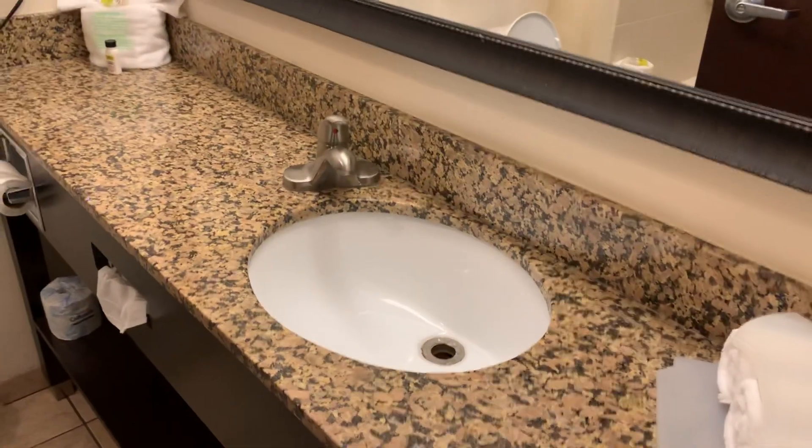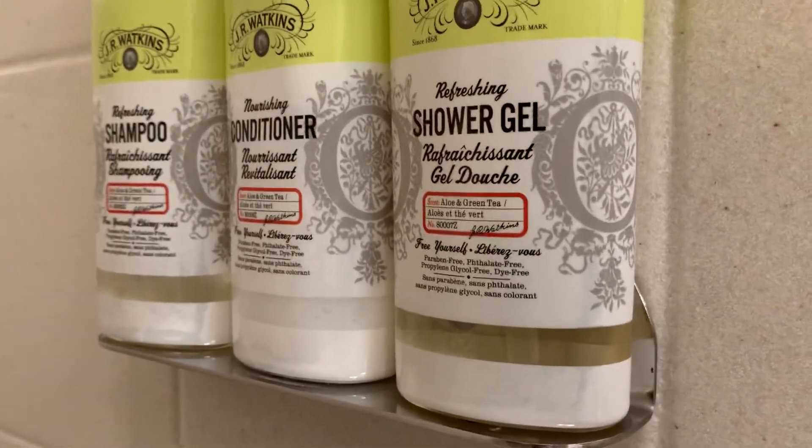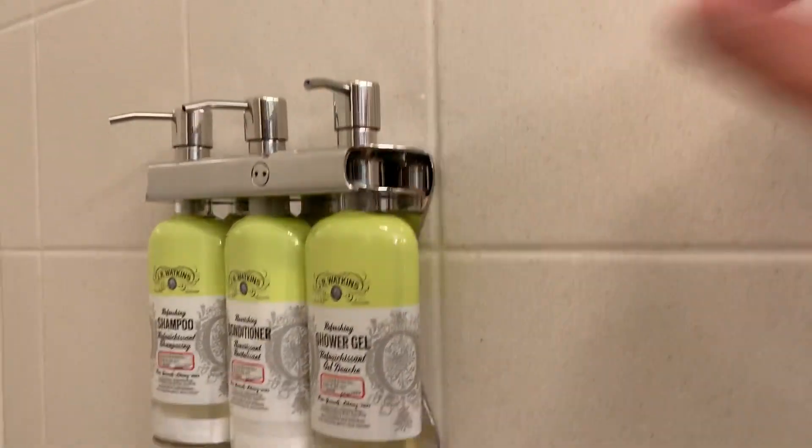We've entered the bathroom area and it's very nice. Mind you, I paid $65 a night for this hotel on Priceline. The faucet placement is different — it's on the left, which is unusual. You've got a nice tub shower. For toiletries they've got JR Watkins — that's fancy — with shower gel, shampoo, and conditioner. The dispensers look like they're secured in pretty well, so we'll check those out.